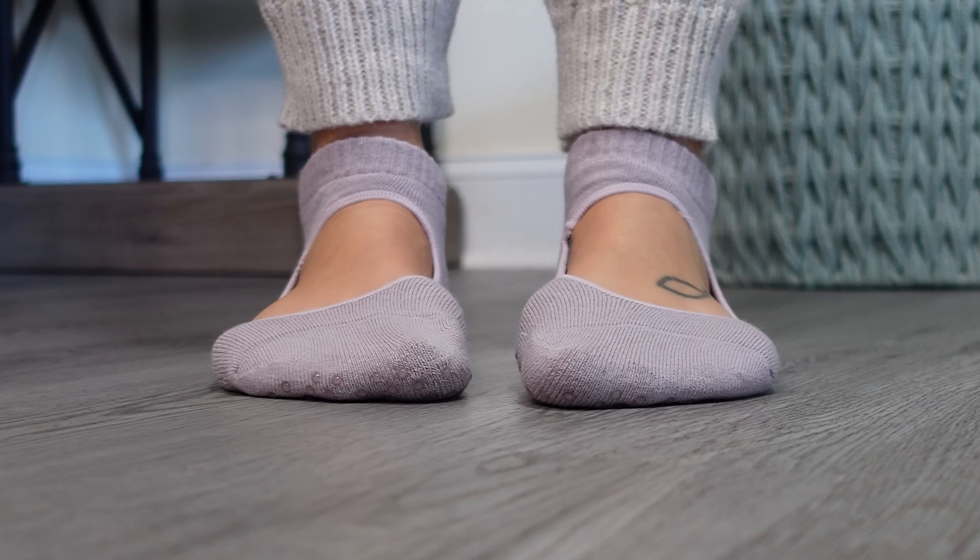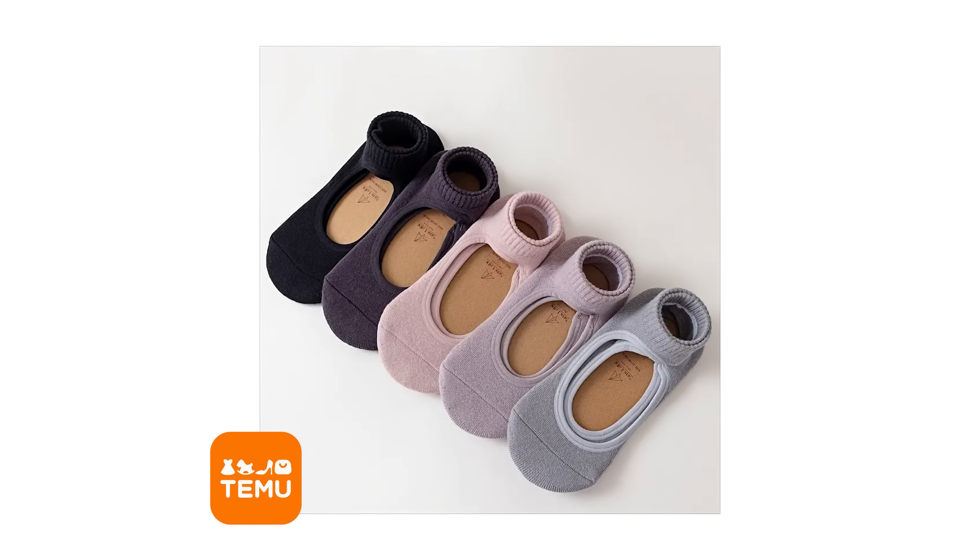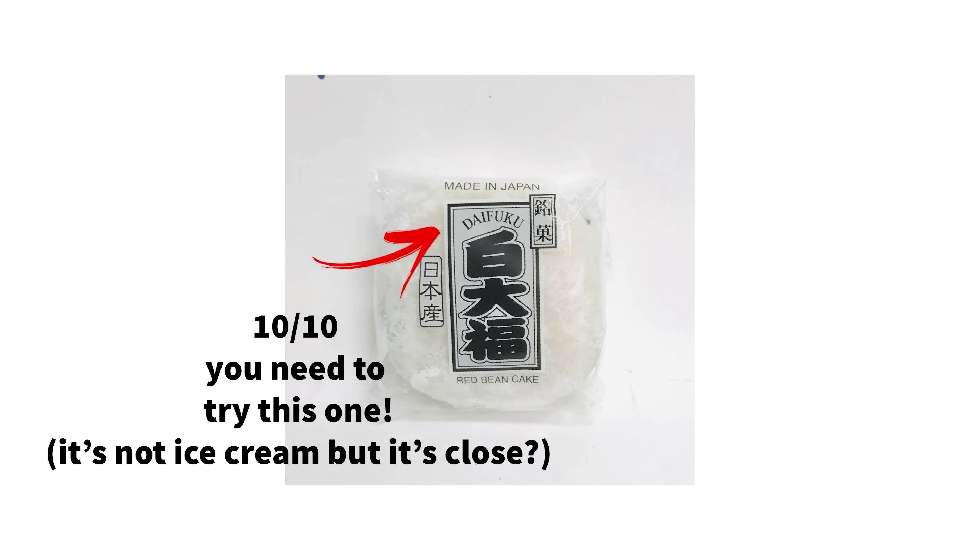Here we have yoga socks — I do not do yoga. They've got the psych ward grip on the bottom, very thick material. These were two dollars, they come in a few different colors. This one is a shade they call bean paste — not very flattering as a name, but have you ever had red bean ice cream? Ten out of ten for these yoga socks. Makes me want to think about doing yoga — think about it.